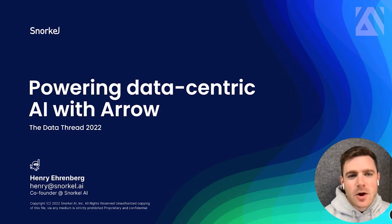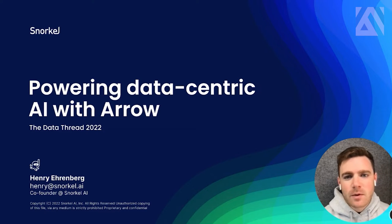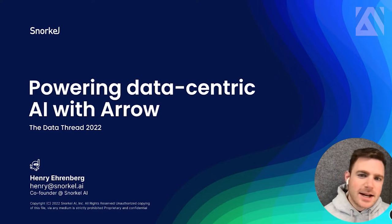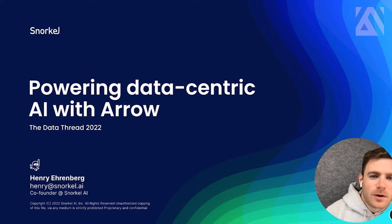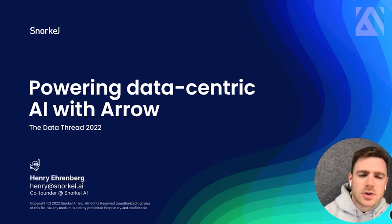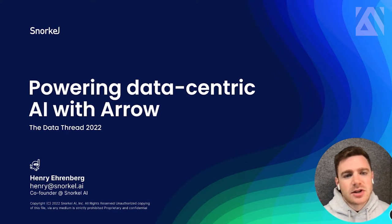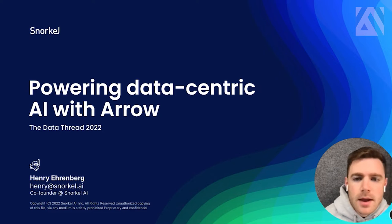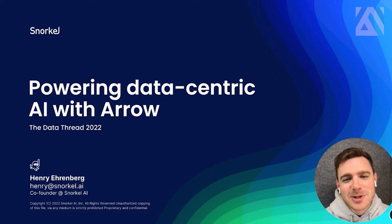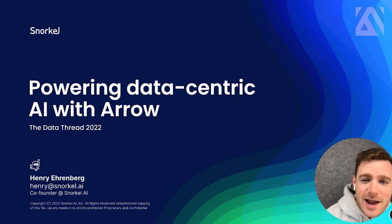My name is Henry. I'm one of the co-founders of Snorkel AI, where we're building Snorkel Flow, our data-centric AI development platform. I've been working in the Python data AI ML world for a while now, and with Arrow in various capacities between Stanford, which is where we started Snorkel as an open-source research project, Facebook, where I was the tech lead for the representation learning team and the applied AI org, and now Snorkel.